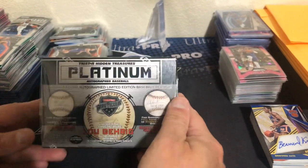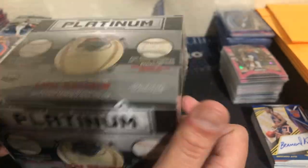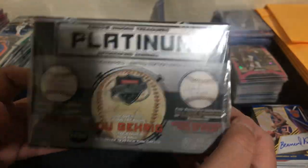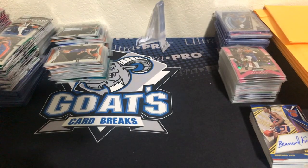So again, it's on GoatsCardBreaks.com, random divisions. There's only six divisions in baseball, $20 a spot. Going to be awesome as always. We're going to rip that as soon as we can fill it, and I hope to do a few of them on Friday night.